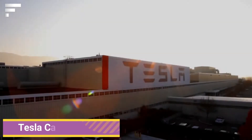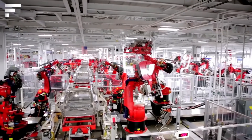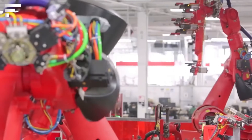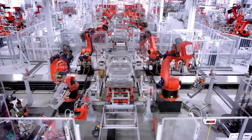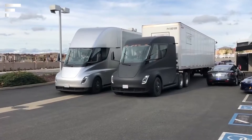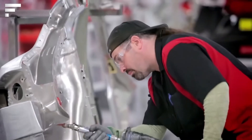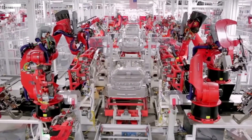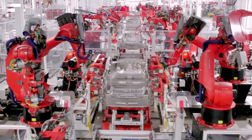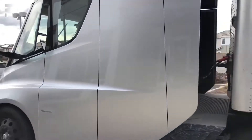Tesla — the American company Tesla, world-famous for its electric vehicles, was founded in 2003 and named after the father of electrical engineering, physicist Nikola Tesla. Today, Tesla has successfully produced four models of electric passenger cars: the Roadster, the Model S, the Model X, and the Model 3. On November 16, 2017, Tesla also introduced the Tesla Semi electric tractor, which was planned for launch in 2019.